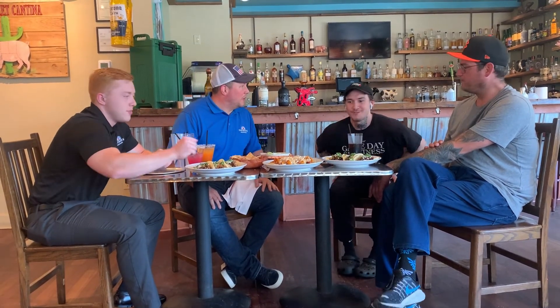Do you want a taco? Do you have a favorite? I think you said the crispy shrimp — they're my favorite honestly. What did you get? The brisket — brisket is amazing. Nice little spice to it — that's perfect.